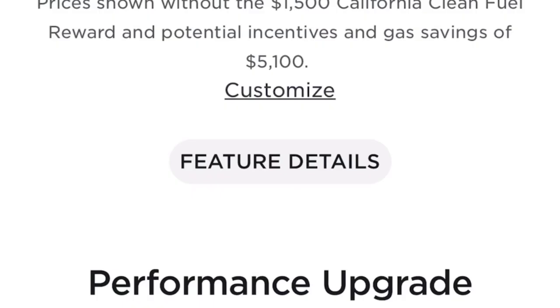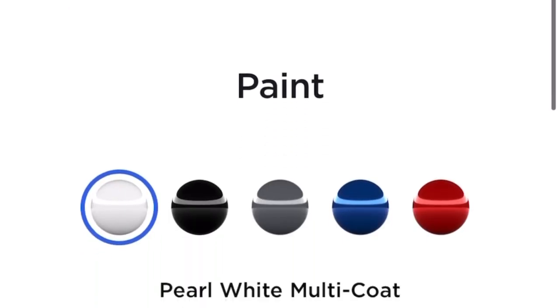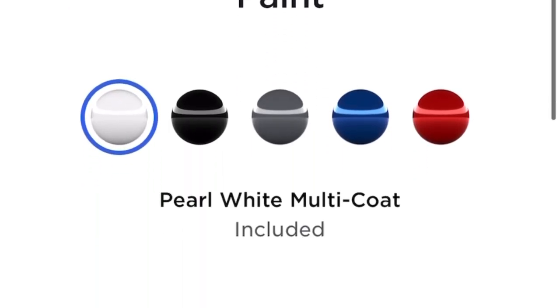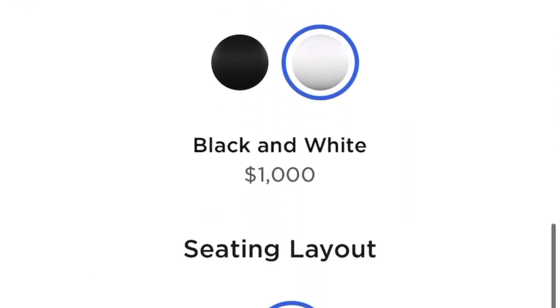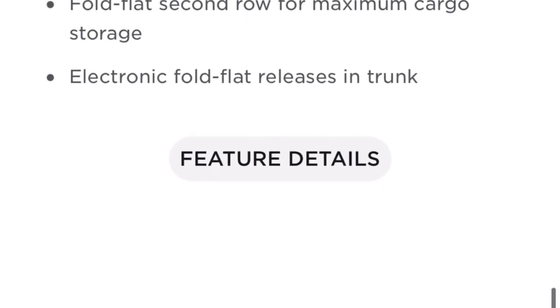If you've watched my other videos, you know how we optioned our Tesla Model Y. We ordered the Performance, which has a list price of $60,990. We went with Pearl White, which is included in the base price, and we picked the black and white interior, which is an additional $1,000.